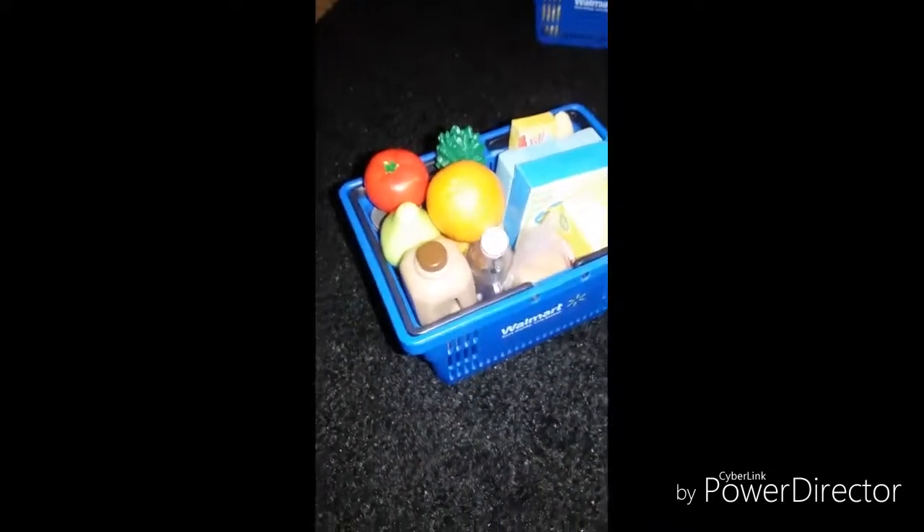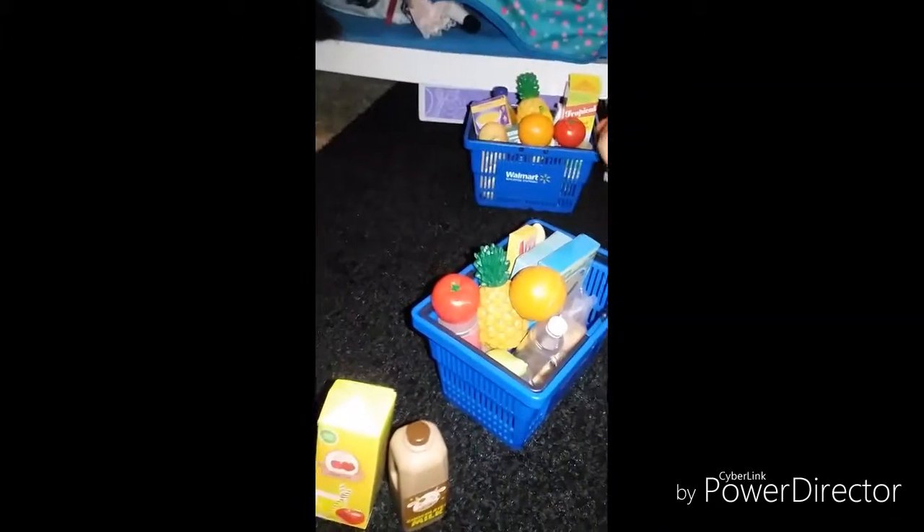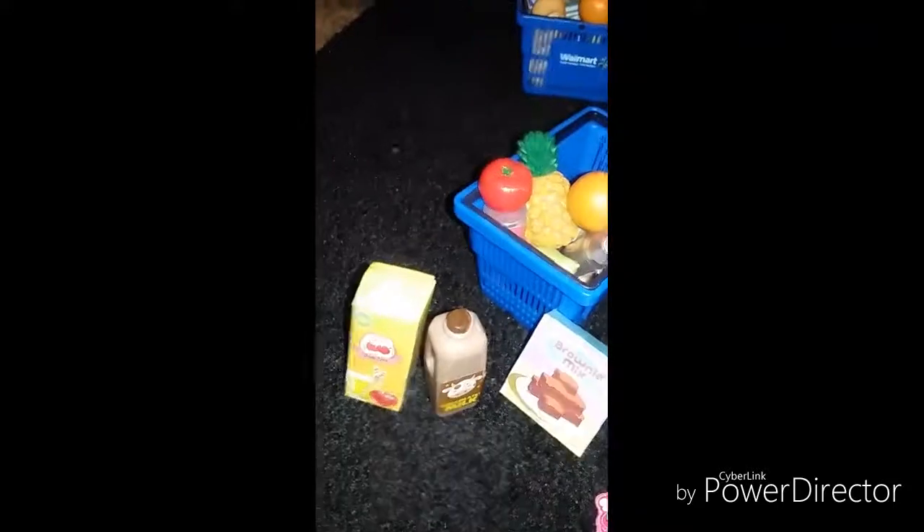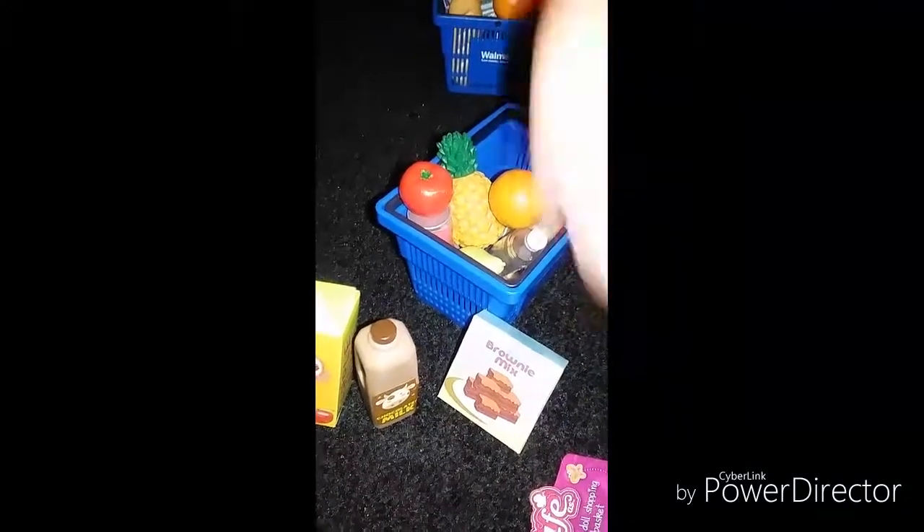Hey guys, right now I'm here with the new My Life As doll shopping basket. It comes with one shopping basket, one apple juice carton — here's the apple juice — and here's a chocolate milk right here. It's very brand new in the set. This one is the old set and this one right here is the new set, because it comes with one brownie mix right here and a bag of bagels.